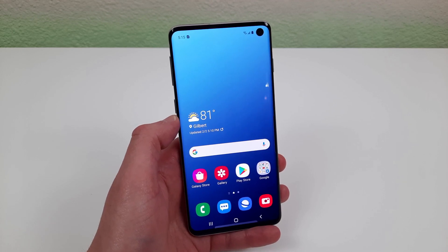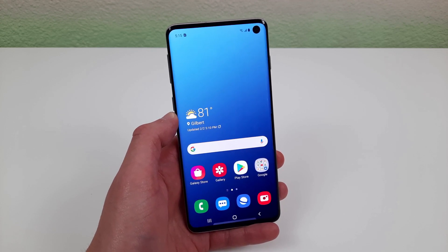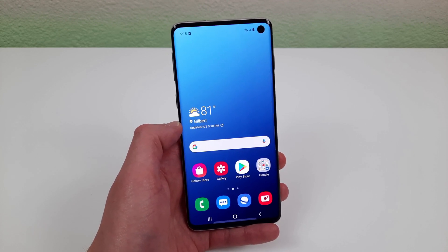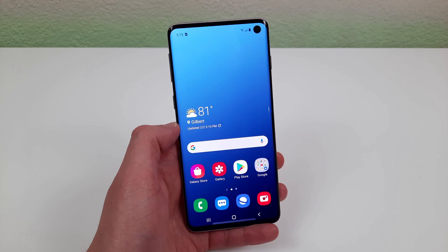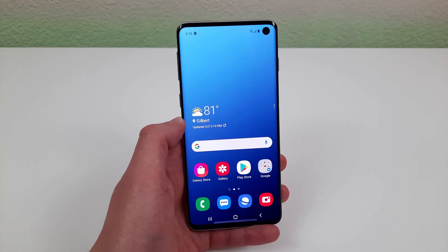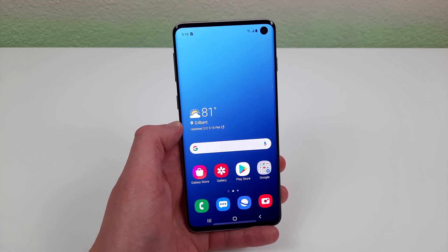Hey everybody, this is Andre here with the Kevin Breeze channel, and in this video we're going to be going over the top 5 reasons to buy the Samsung Galaxy S10 in 2021. Now this phone was released in March 2019, so it's getting to be a couple years old, but there are definitely still some things about it that provide a lot of value today. And we're about to go over 5 of the best things about it.